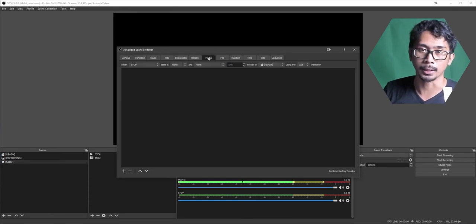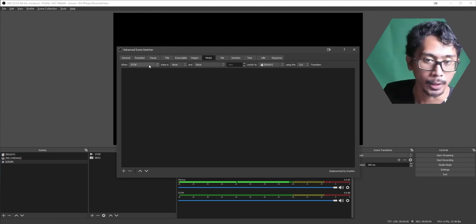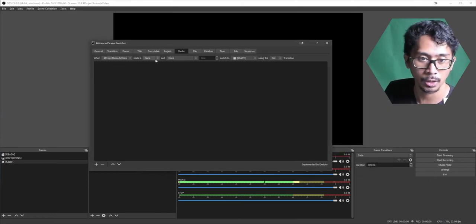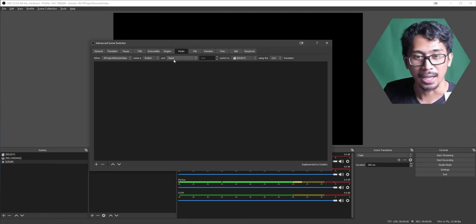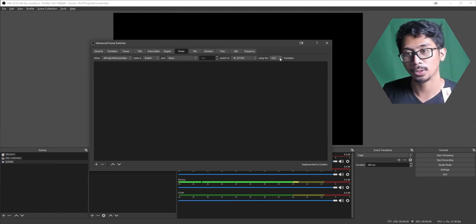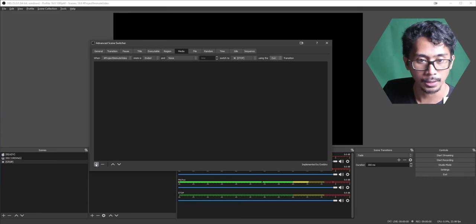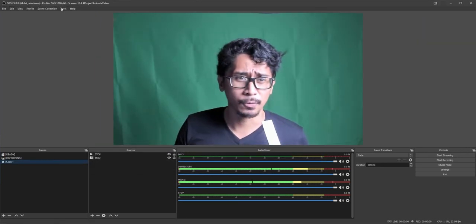How do we get to scene Stop automatically from Recording? Go to the Media tab. We have a media file, so: when 'hashtag Project Nine Minute Video' - or in our case the one-minute countdown - is in a state of Ended, and None for the scene condition, switch to Stop using Cut. You don't want fade - cut is fine for a clean end. Hit the Plus button in the bottom left. It should now show: switch to Stop using Cut if hashtag Project Nine Minute Video state is Ended. Let's test it.